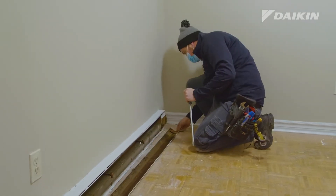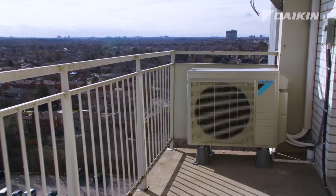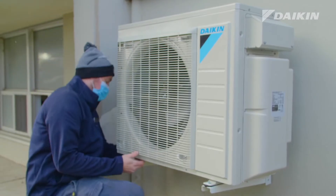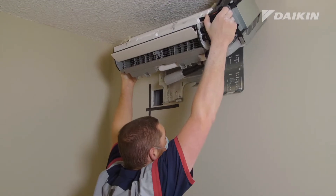We converted electric baseboards to the air source heat pump. When you're doing a retrofit in an existing building with people living in the suites, you need to be cognizant of the fact that these are people's homes.